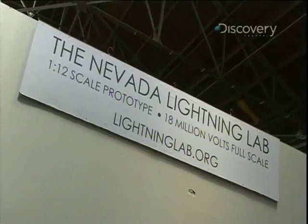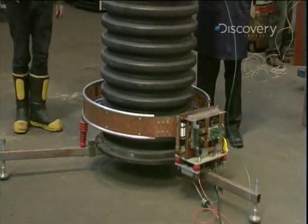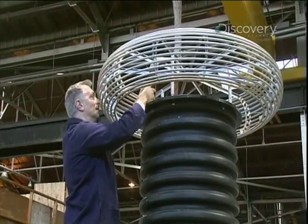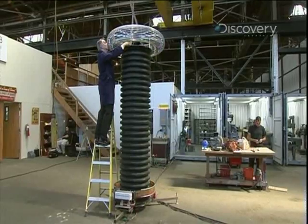So they headed to the Nevada Lightning Lab run by Greg Lay to play with his million-volt Tesla coil. This is actually part of a grand vision that Greg and his group, the Nevada Lightning Lab, have to build the world's largest lightning generator — 220-foot tall Tesla coils they plan to build in the Nevada desert to generate massive bolts of lightning in order to study them. And you can rest assured when they get their funding and get that puppy up and running, we'll be there to shoot some footage.